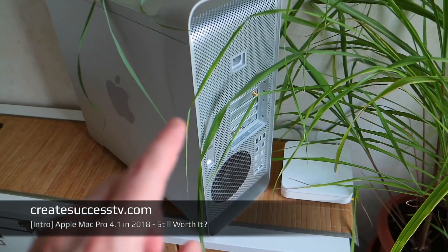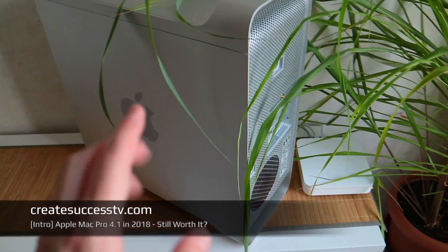Hey guys, today I'm going to answer the question whether the Mac Pro 4.1 or the Mac Pro 5.1 is still worth it — because that's a question that showed up over and over online. I'm going to answer this for you today. I have used this Mac Pro for a couple of weeks now.